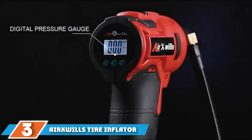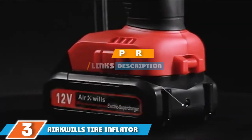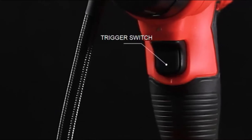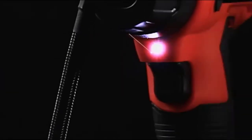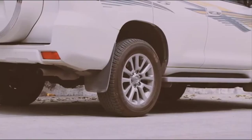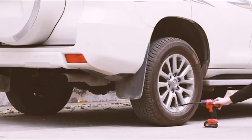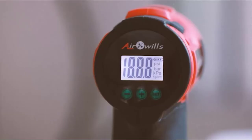The number 3 position is held by AirXWills Tire Inflator. Like conventional inflators, this inflator contains the basics: preset and automatic stop functions, a bright LED light, and a portable design for easy storage. It also includes dual power sources — a cigarette outlet for your car and a lithium battery. The lithium battery can be charged using a standard wall outlet, and the inflator contains easy-to-follow instructions for attaching it.